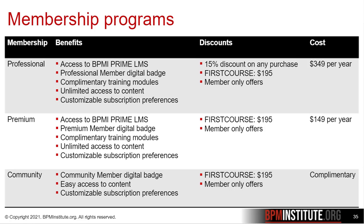Our professional and premium memberships provide you with access to BPMI Prime, our e-learning platform, complimentary training modules, and additional discounts.